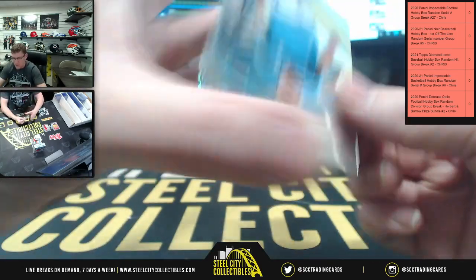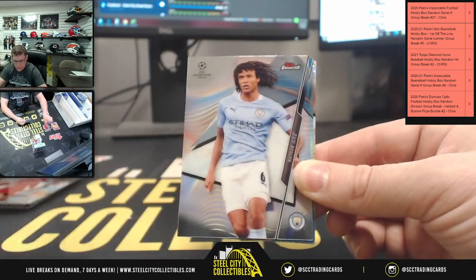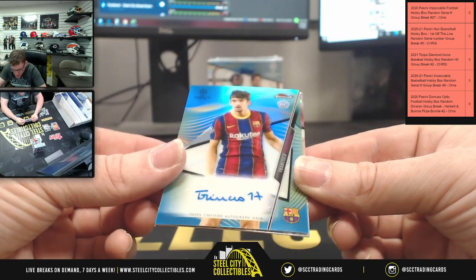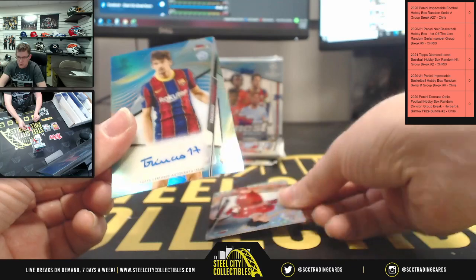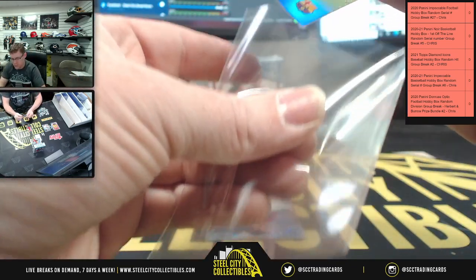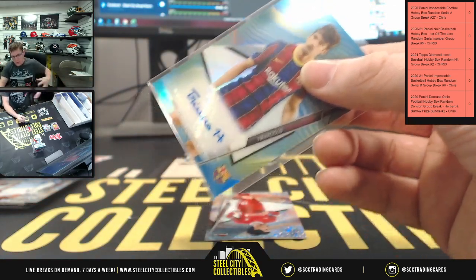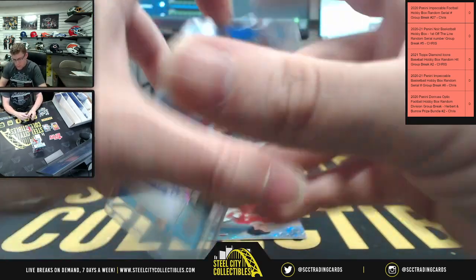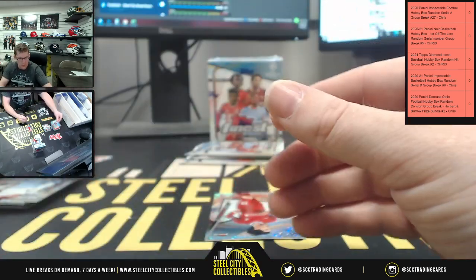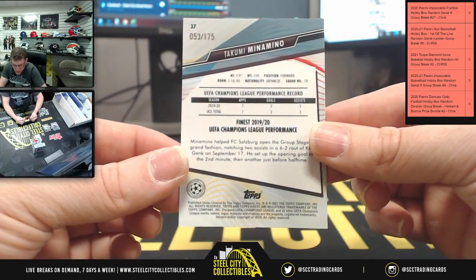This next one is out of 175. There's our auto — Topps certified auto — Francisco. Mr. Francisco, and that one is 84 out of 150. And this one is out of 175 for Takuma, Takumi.